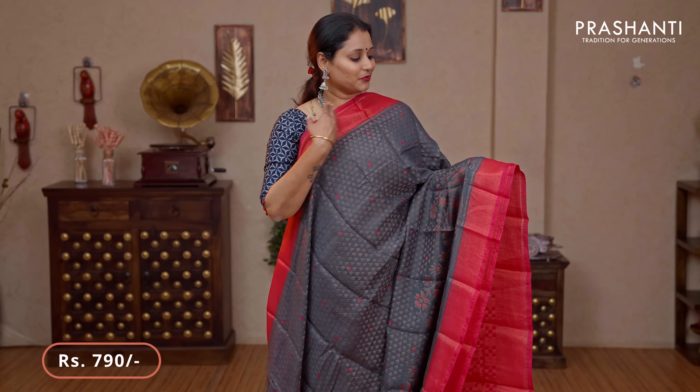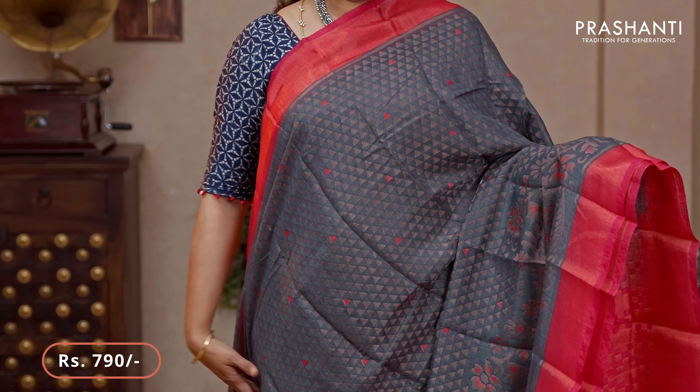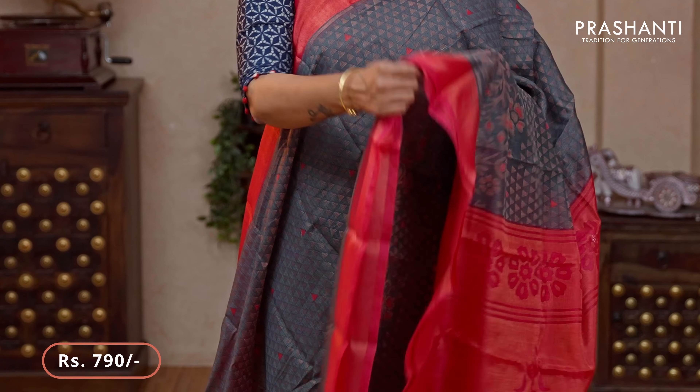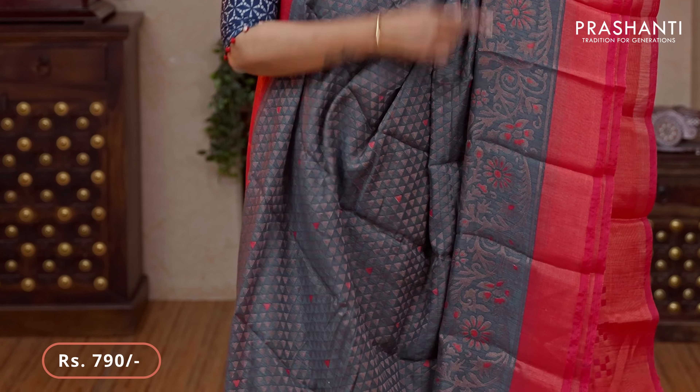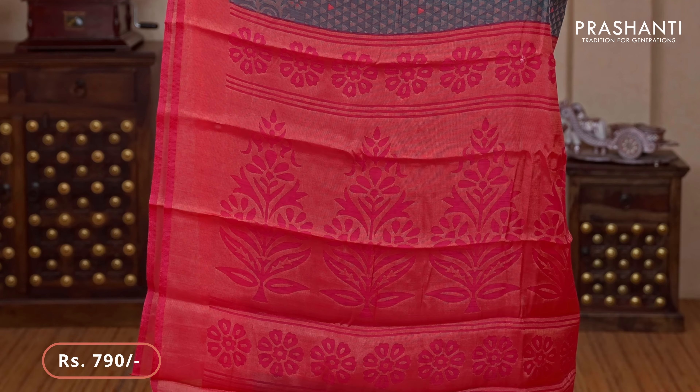Gray with pink — another beautiful saree with contrast borders in magenta pink on either sides. Geometric brasso weaves running along the body with very pretty floral brasso running towards the bottom part of the border. A contrast brasso woven pallu and a brasso blouse in magenta pink priced at $790.